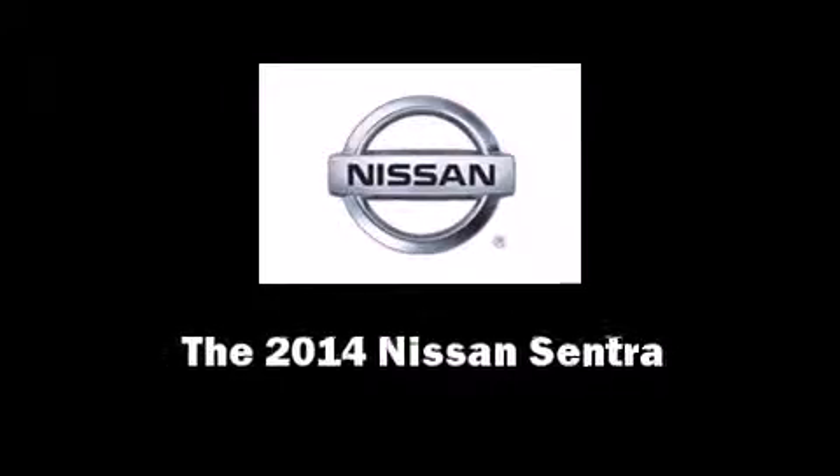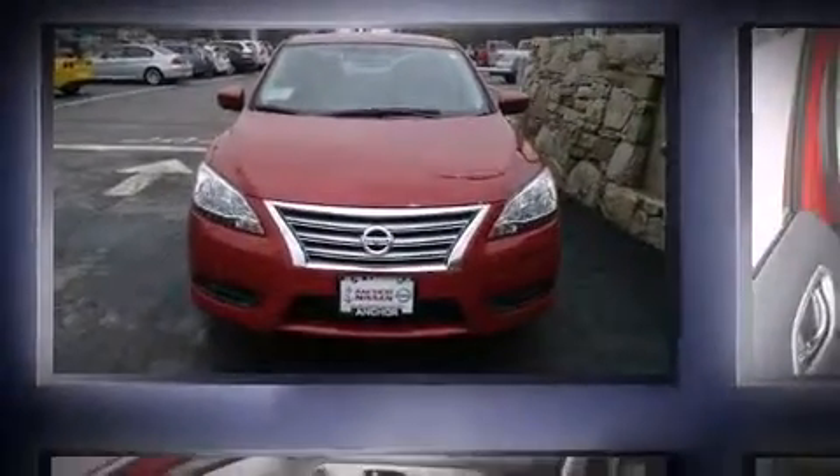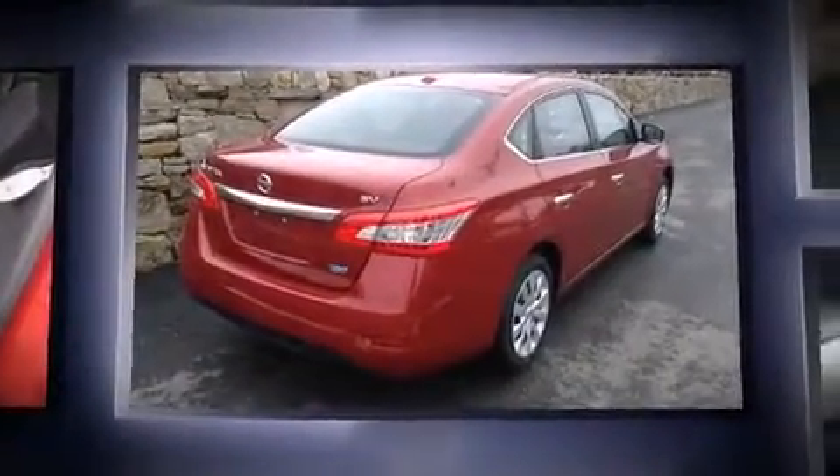Discerning drivers will appreciate the 2014 Nissan Sentra. This four-door, five-passenger sedan offers the features and options for which you've been searching.